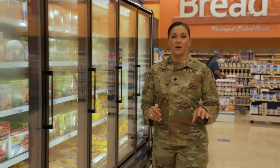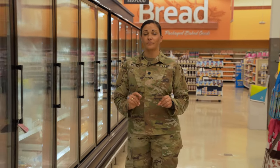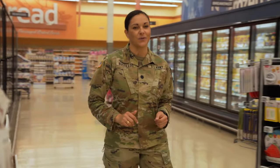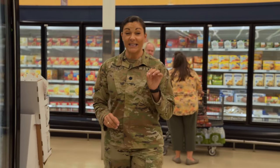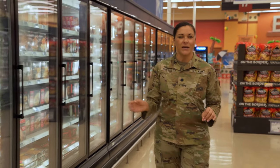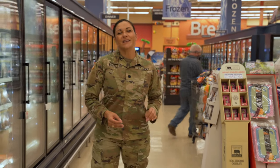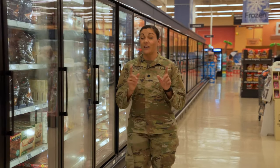Frozen convenience meals can be found not only at the commissary or local grocer, but convenience stores may also carry them. These can be cheaper than takeout food on post, but do pack extra sodium, fat, and calories. Select frozen meals with 300 to 600 calories that contain at least 3 grams of fiber and 15 grams of protein. Pair these meals with extra frozen vegetables, fruit, or a small side salad. They're also good to keep in the freezer at work in case you run out of the house without your lunch or have a long day at the office.